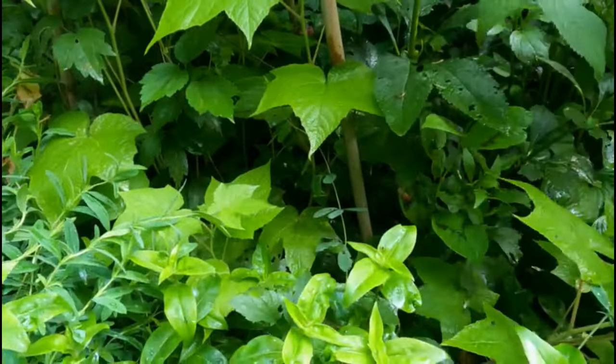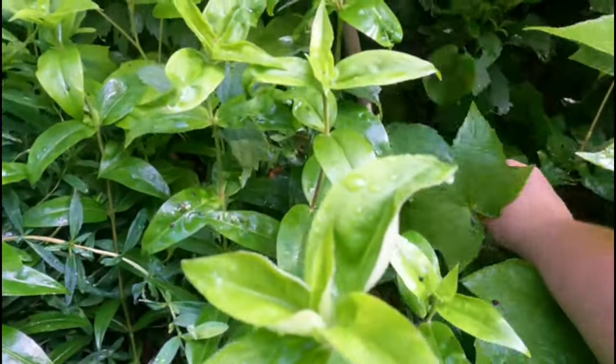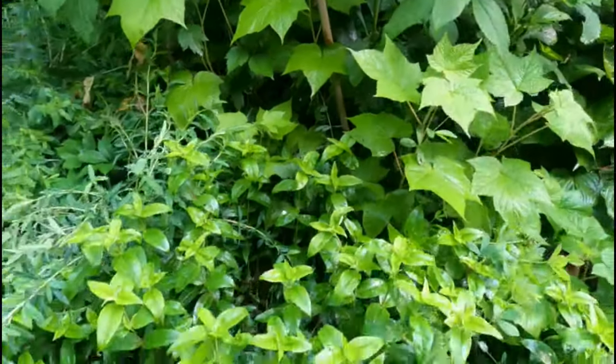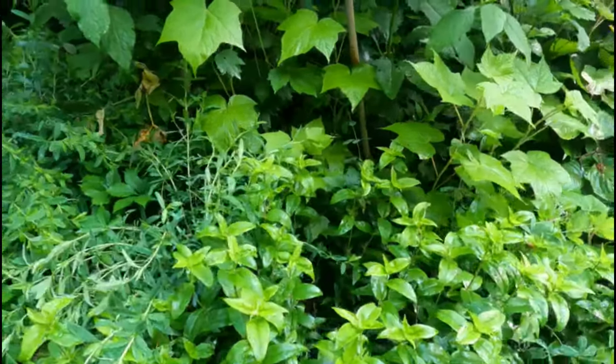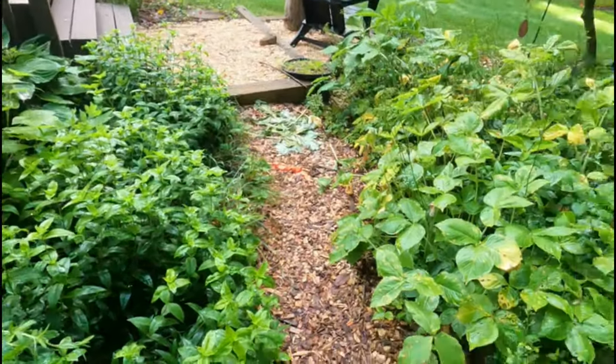I do see a jump seed I need to pull. Yeah, gotta get that out. There's a native jump seed that I have, and then I have that painter's palette jump seed, which is invasive.